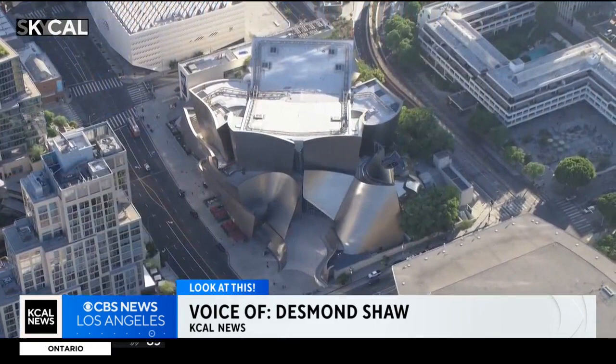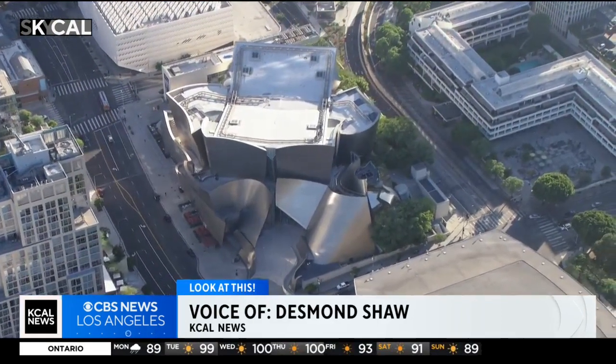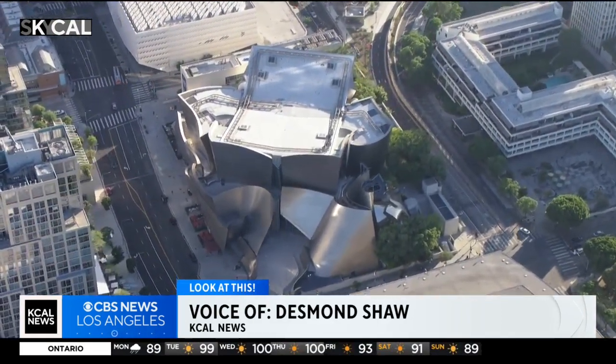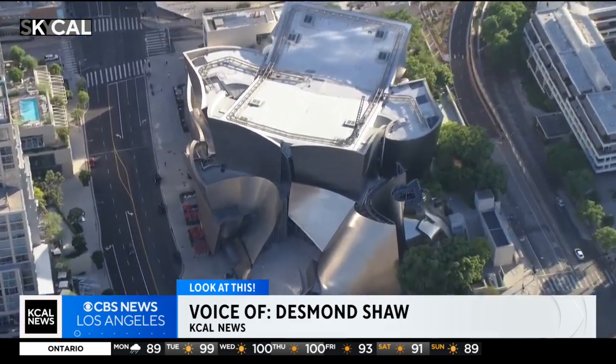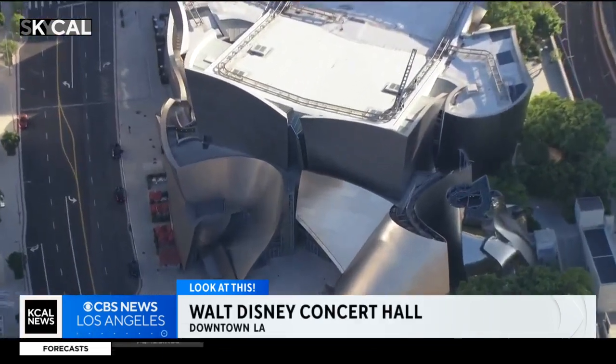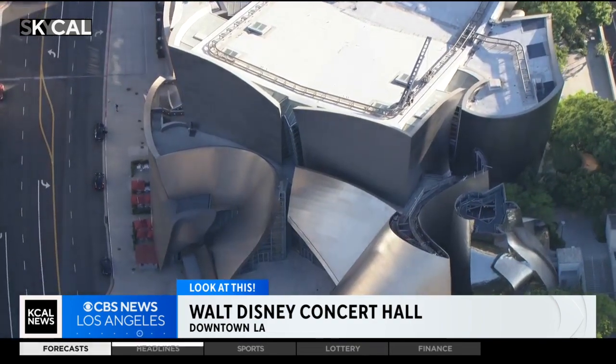Instantly recognizable in downtown L.A., the Walt Disney Concert Hall is about to turn 20. Tonight, our Desmond Shaw is over the concert hall, known for its exterior design and renowned acoustics. Take a look at this unique building in downtown Los Angeles — the Walt Disney Concert Hall, designed by legendary architect Frank Gehry, definitely one of the most striking structures in all of Southern California. It's the home of the L.A. Phil, celebrating its 20th anniversary this year.